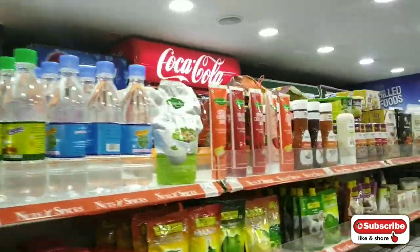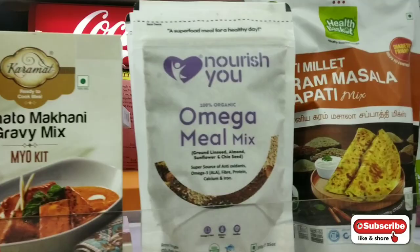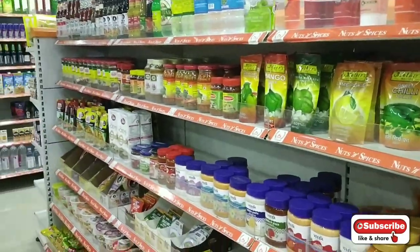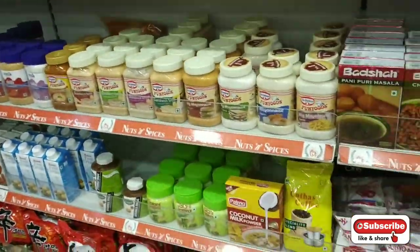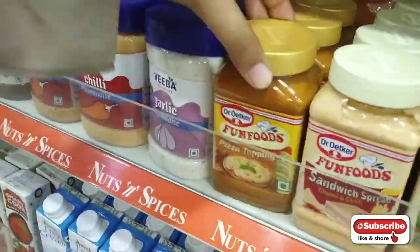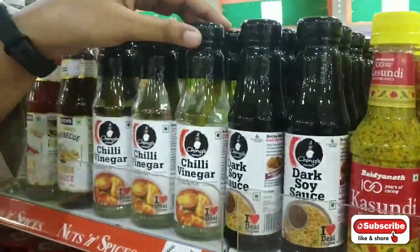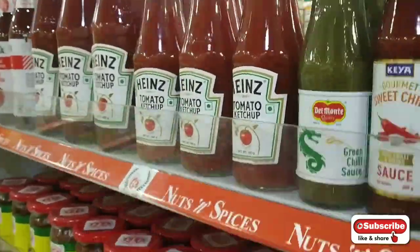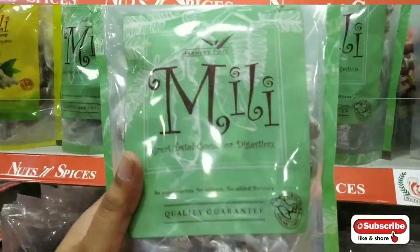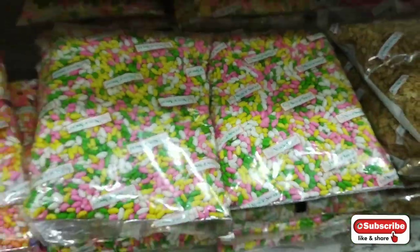Now we have a very important section: masala, spices, and marinades. You can see spices — oregano, chili garlic paste, viva sauce, fun food sauce, lemon juice, mustard paste, chili garlic sauces. Everything is available — packed items like paneer masala where you just add hot water, tamarind, sweet tamarind, paan, and they also have colored sprinkles which look really pretty.